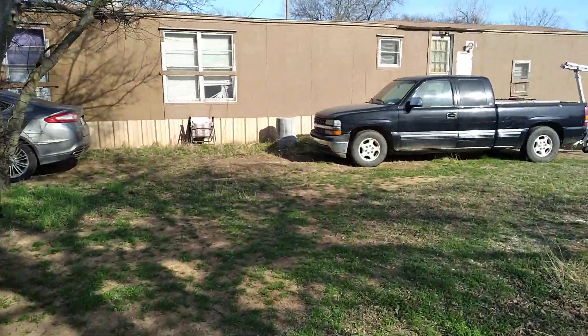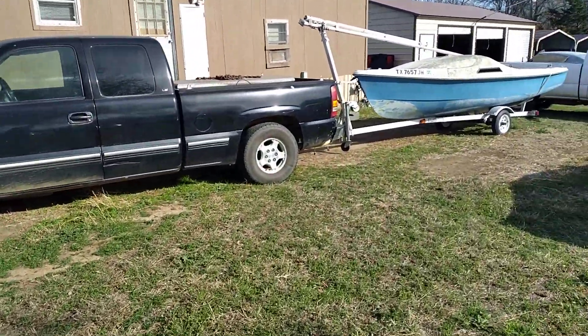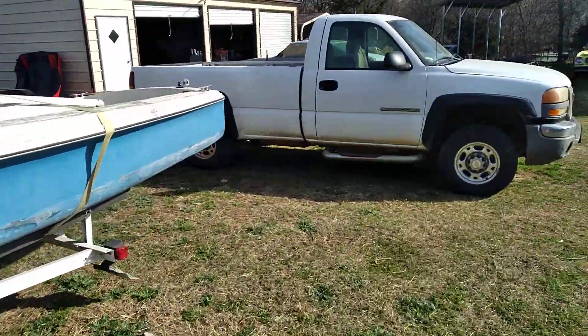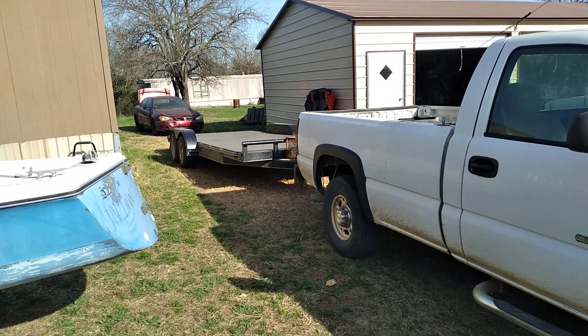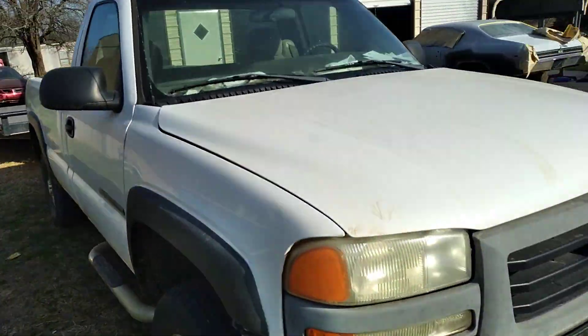I'll walk down here — this is the mobile home I live in. It was on the property when I bought it. There were four mobile homes on the property and I fixed this one up to live in. This is my board truck and trailer, and a junker behind it that I just picked up the other day. That's what I use to haul the cars.